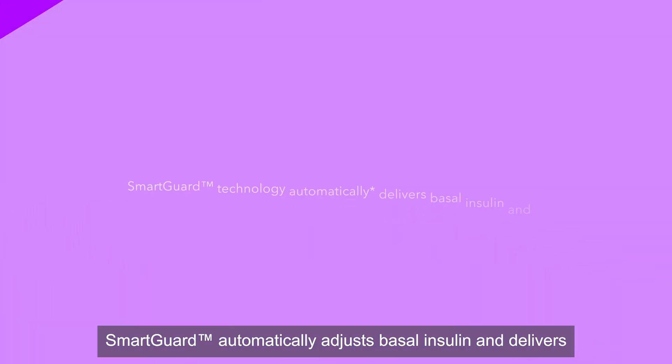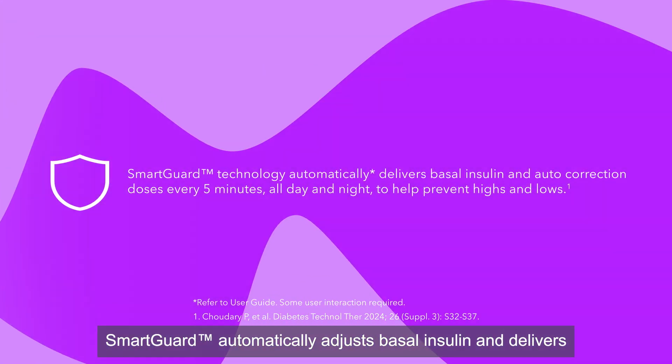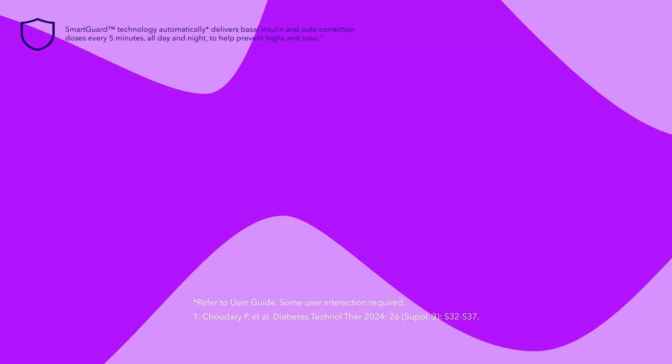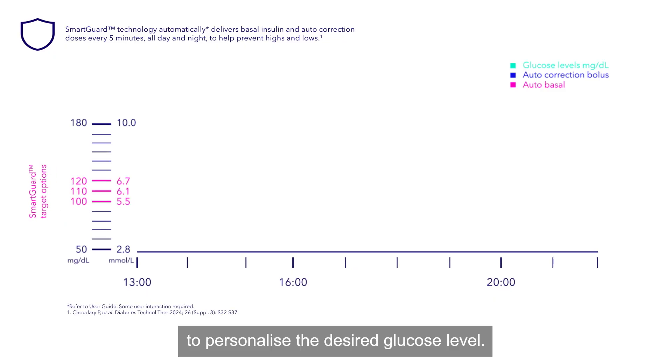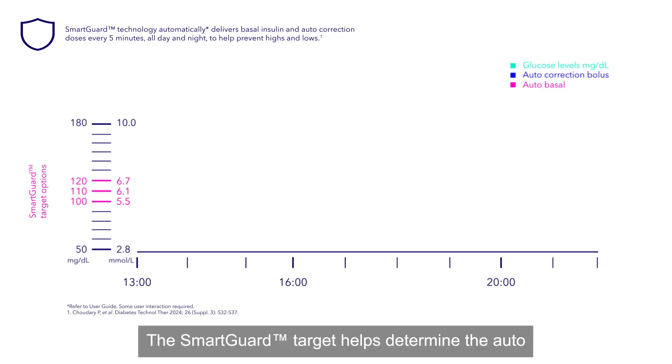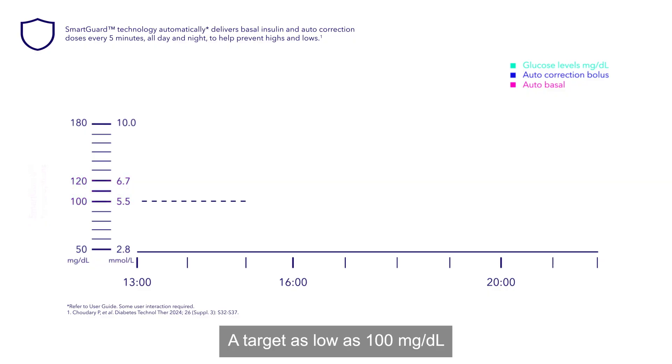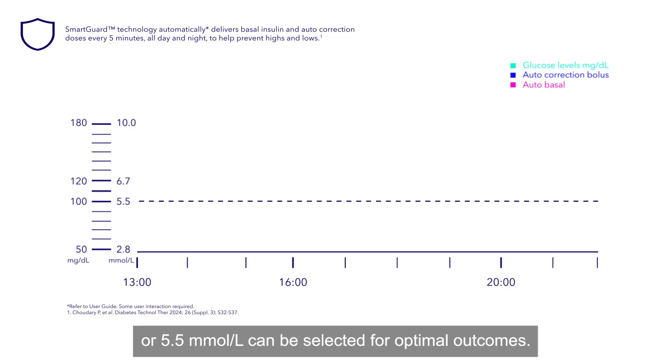SmartGuard automatically adjusts basal insulin and delivers correction boluses based on sensor glucose readings. A SmartGuard target is first selected to personalize the desired glucose level, which helps determine the autobasal insulin delivered by the pump. A target as low as 100 mg per deciliter or 5.5 millimoles per liter can be selected for optimal outcomes.